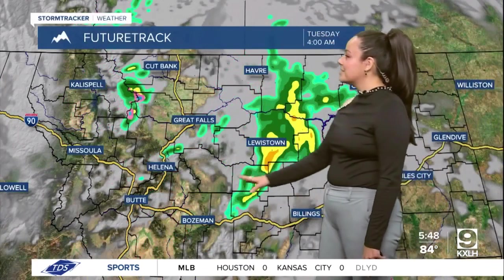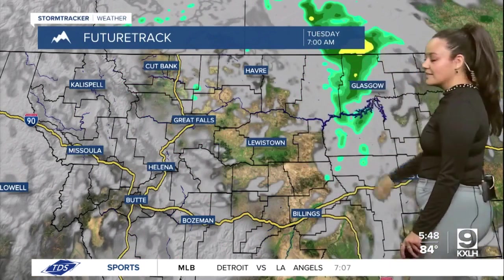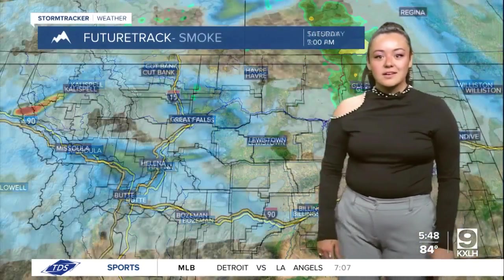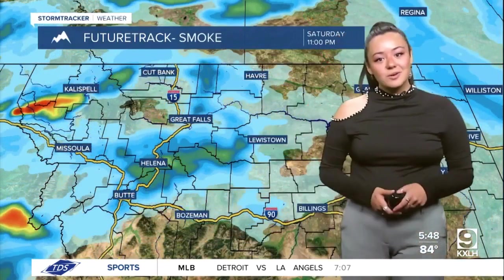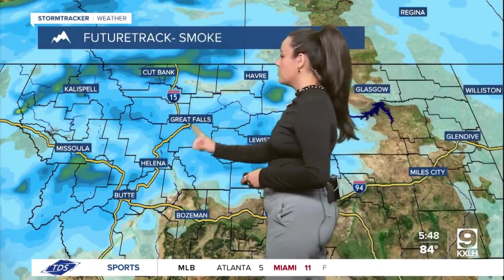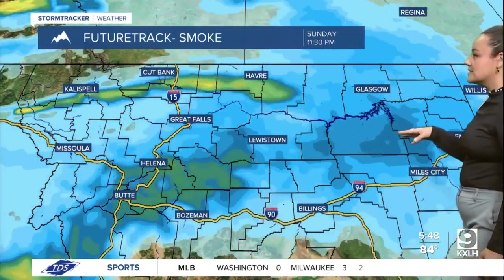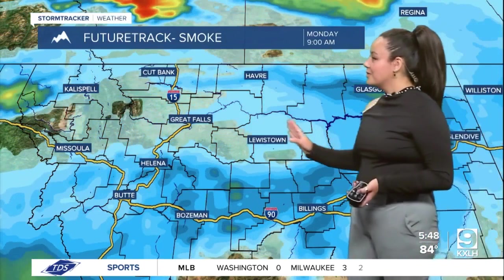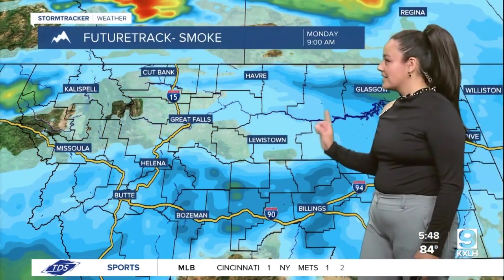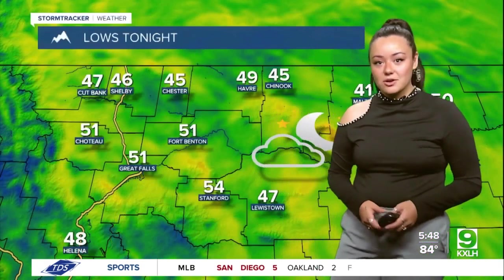We could see some severe thunderstorms popping up as well in the Lewistown and Great Falls area, making its way over to the High Line along with some cloud cover. We are also going to see a little bit more smoke popping up, especially along the Rocky Mountain front and the Great Falls area, spreading eastward across the state, and then hopefully we'll start to see it dying down in the Great Falls area as we get closer.